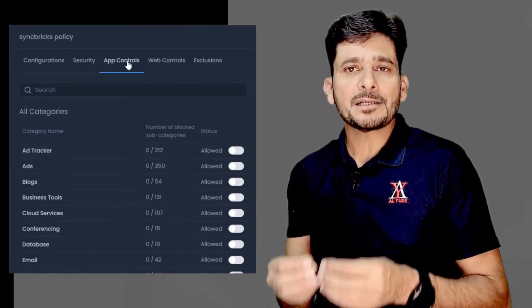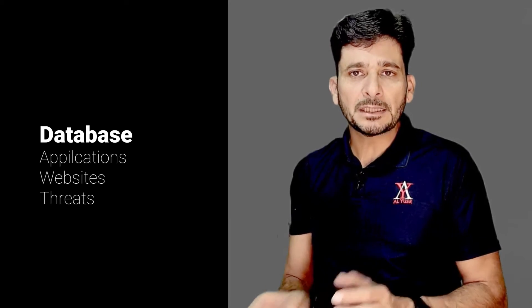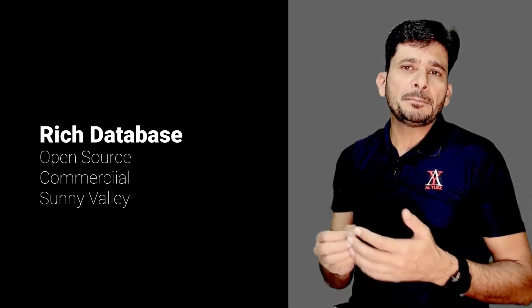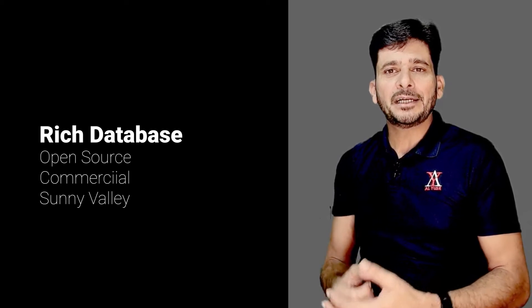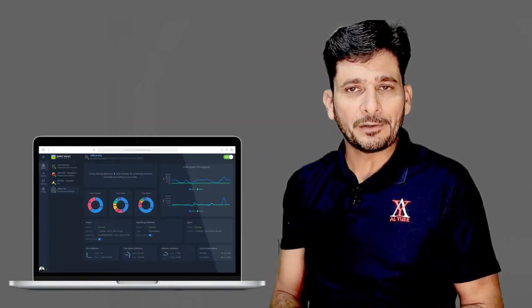Zenomer has a rich database of misbehaving applications, websites, and threats from commercial and open-source systems, and from their own security operations center. This database is growing rapidly and continuously. All misbehaving applications will be controlled regardless of port numbers as they are already identified in the database, detecting real-time threats and immediately protecting all Zenomer users. It helps you visualize thousands of applications on the network in real-time, where you can drill down to the exact spot of anomalies.